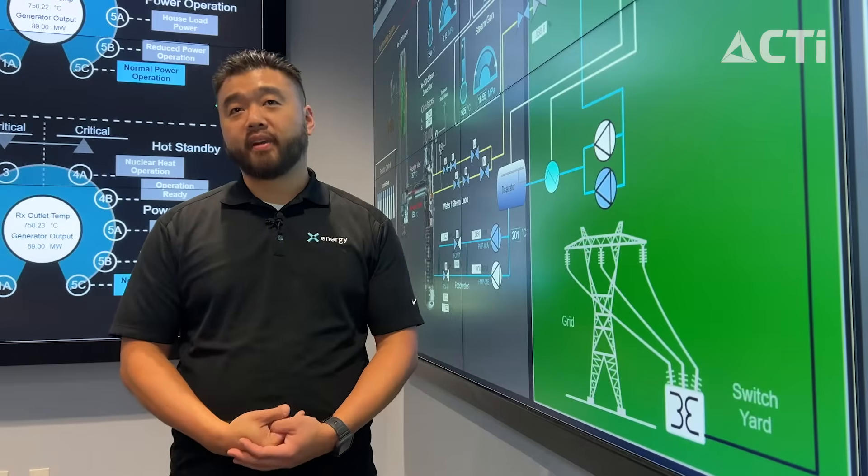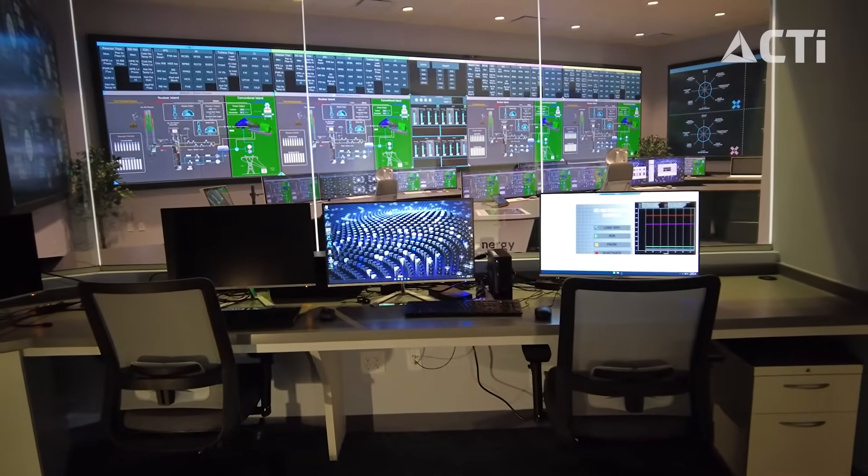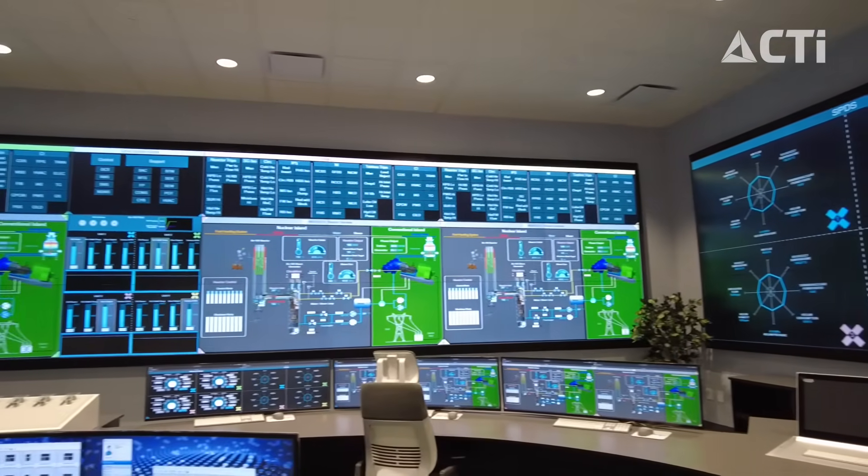You can't operate a power plant without a control room, so it was very important in terms of how we built this project out and giving us a space to prototype the main control room.